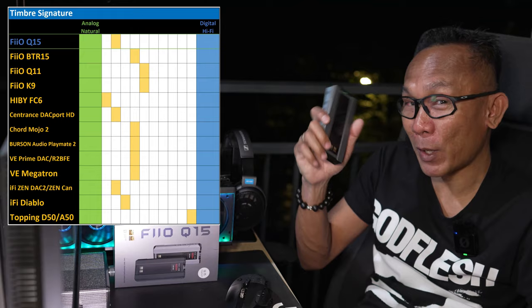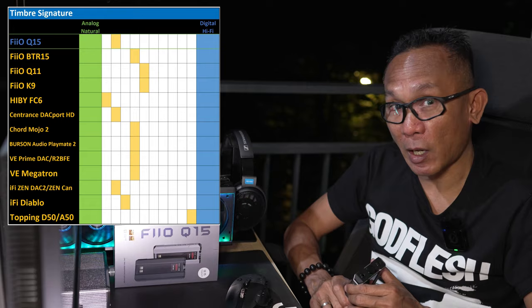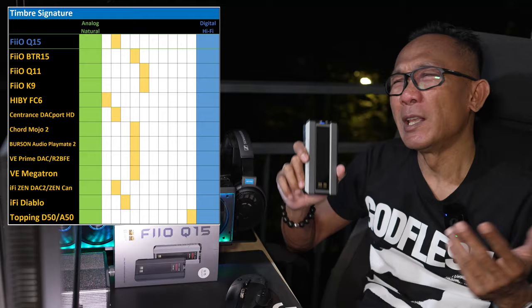Comparing with another very popular one — the Chord Mojo 2 — I've been listening to it and can put it this way: both are very excellent devices, both highly analytical and resolving, but the main difference is that this Q15 still sounds more natural and less bright than the Mojo 2.